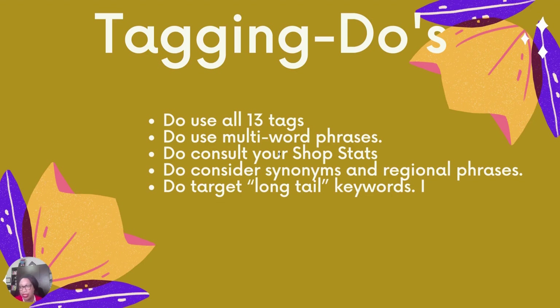Do consider synonyms and regional phrases — if shoppers use regional spellings like 'jewellery,' be aware that Etsy doesn't always account for some regional phrases. Do target long-tail keywords instead of trying to compete for popular generic searches like 'tote bag' or 'diamond ring.' Prioritize less popular phrases that describe what's really special about the product, like 'canvas tote bag' or 'natural diamond ring.'